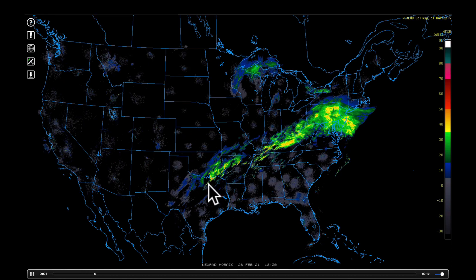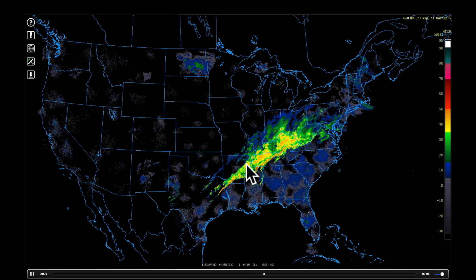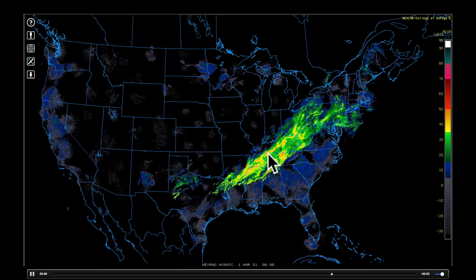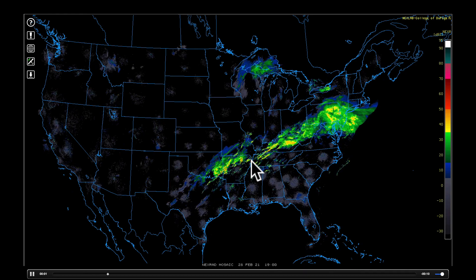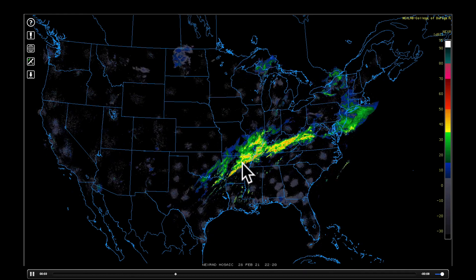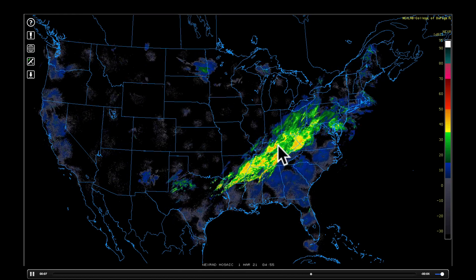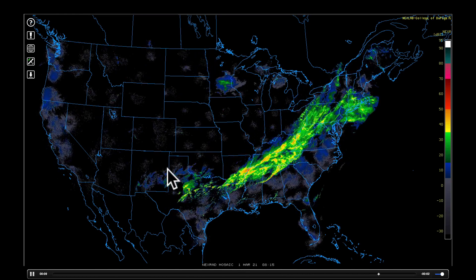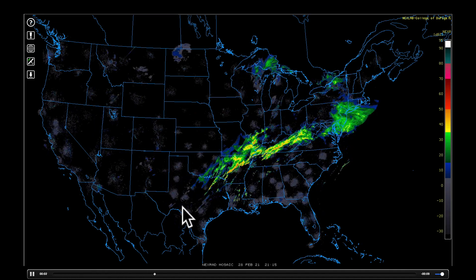The precipitation pattern is overrunning and tending to train over the same locations. This is an area that got hit with major ice storms and some snow with the big cold air outbreak in early and mid-February. So with the combined effect of this rain plus that, this is an area experiencing quite a lot of flooding. You can see the next wave coming out of Texas, and I'll talk about that in just a few moments.